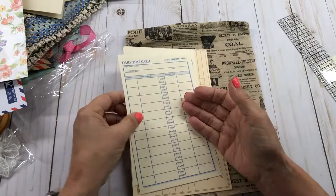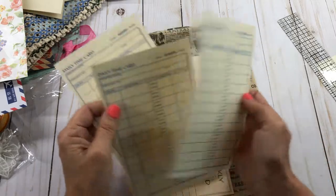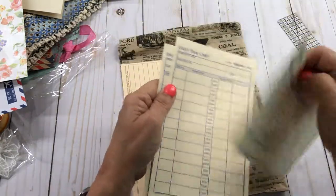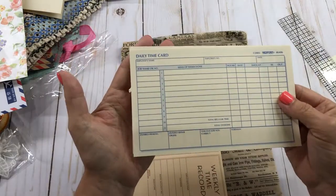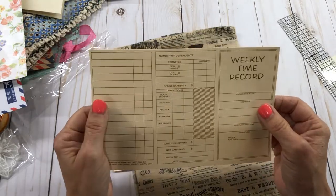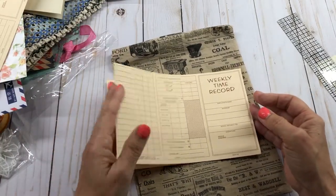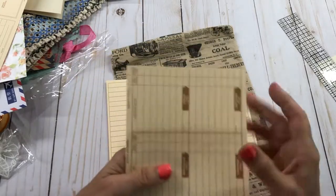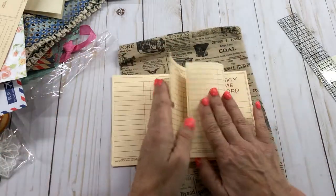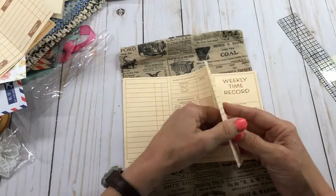Oh my gosh, Susan, you have made me one happy person today. I've had this since last week and I wanted to film what I got and what you sent me - I didn't open it, I wanted to wait until I did my video. Look at these weekly time cards - where do people get this stuff? These are really neat and they're perforated where you could fold them. Just think of what you could do with that on a trifold. I've got so many ideas - I wish I had more time in the day.